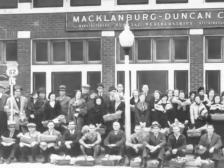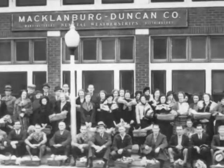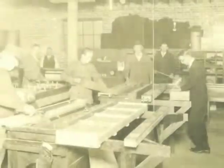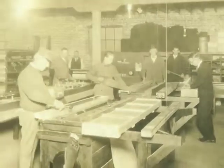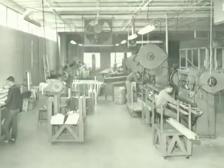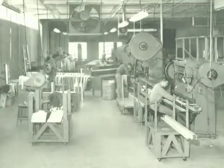Since 1920, MD Building Products has been a valued industry supplier and a leading manufacturer of components for the construction industry. Our history encompasses a rich tradition of manufacturing excellence and product innovation.